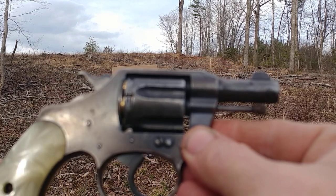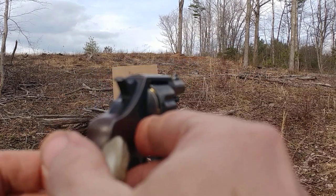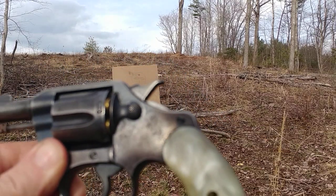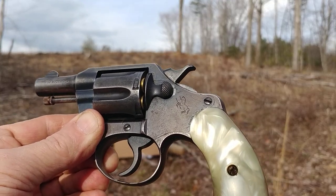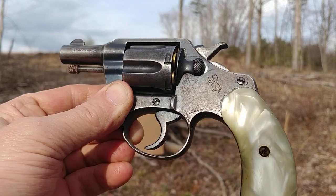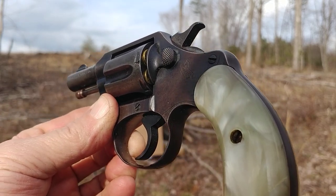It doesn't say what some of the forums I read said that it should say, so to me it's still a mystery pistol. I love it dearly. There was one great YouTuber named Ship57 — I don't know if you guys remember him — he suggested it might have been a 'lunchbox gun,' where somebody actually took parts from the Colt factory and kind of put it together themselves. So who knows!